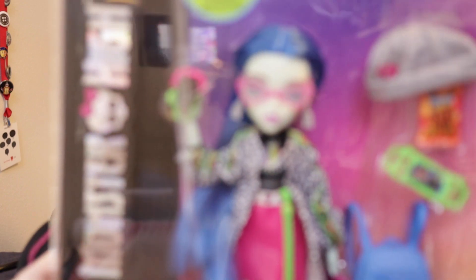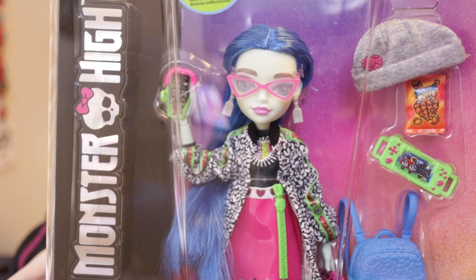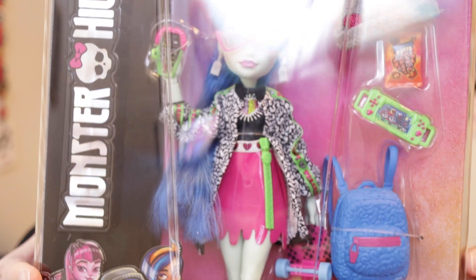Hi everyone! Welcome back to Christina Land, a place for grown-up gift givers and adult toy collectors. Today we're going to discover if Ghoulia Yelps, the new iteration of her outfit, is really as bad as everyone says it is.